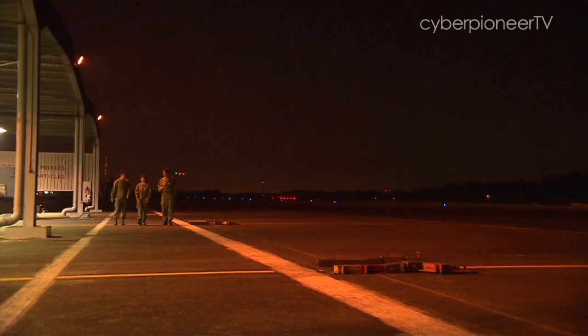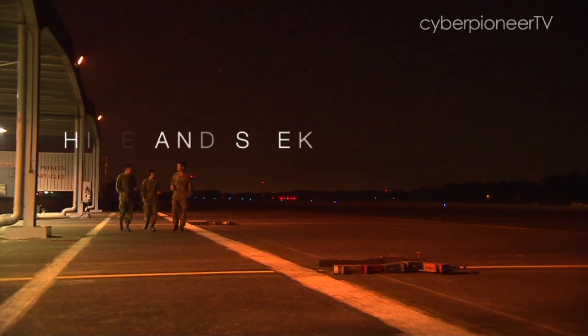How often do you get to fly a remote-controlled plane? Well, for a group of people in the Singapore Air Force, they do it almost every day.